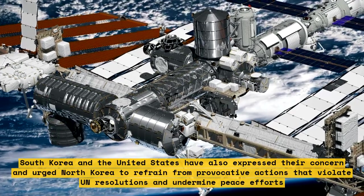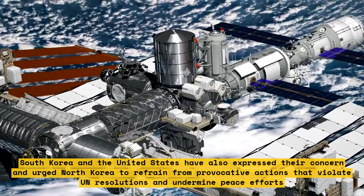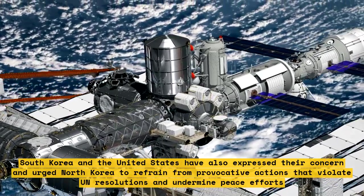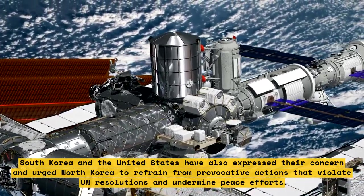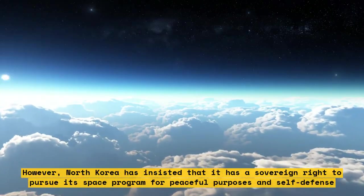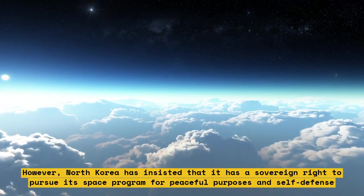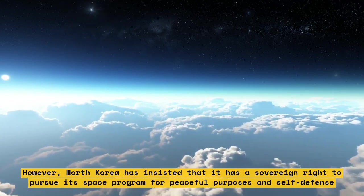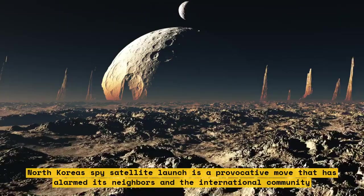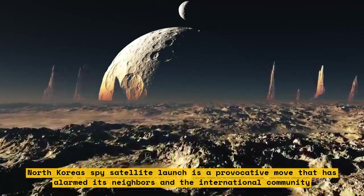South Korea and the United States have also expressed concern and urged North Korea to refrain from provocative actions that violate UN resolutions and undermine peace efforts. However, North Korea has insisted it has a sovereign right to pursue its space program for peaceful purposes and self-defense. North Korea's spy satellite launch is a provocative move that has alarmed its neighbors and the international community.